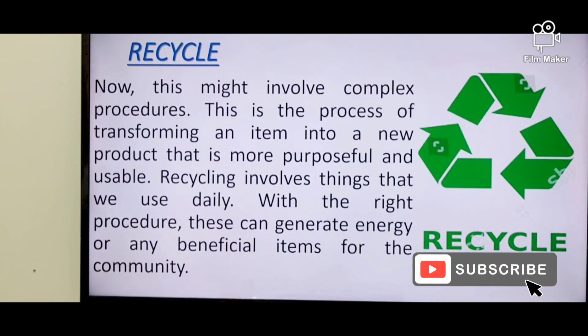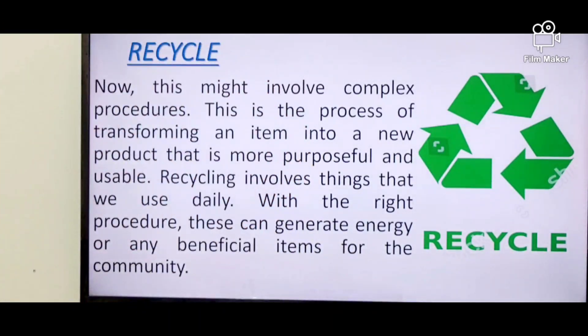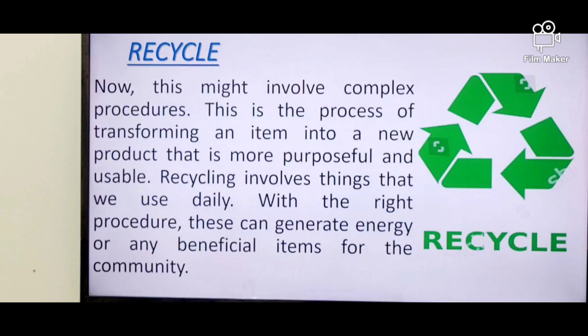The third one is recycle. Recycling might involve a complex procedure. It is the process of transforming an item to be more purposeful and more useful for society. However, creating a recycling system is difficult — it is tough in the collection and separation of plastic, and it is hugely costly and labor intensive.